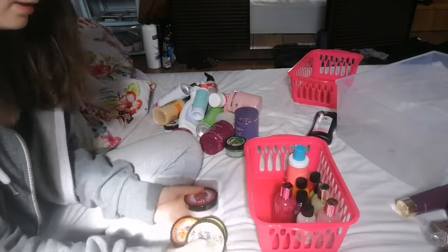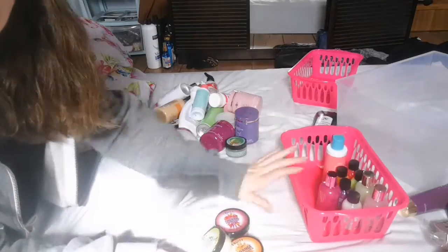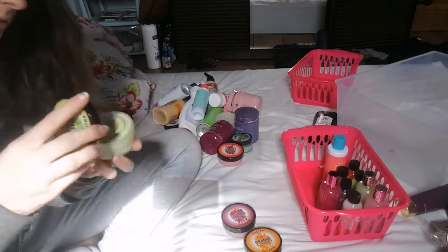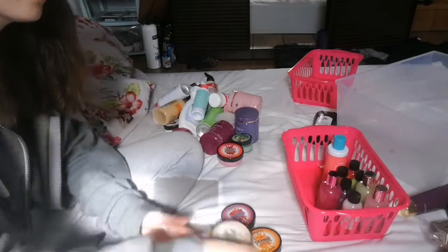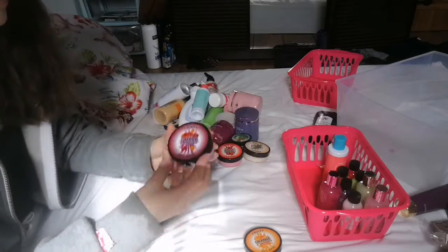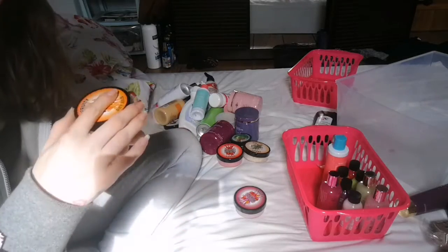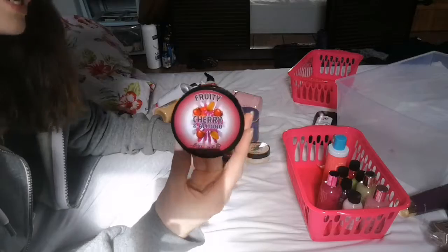I got these body scrubs in a set at Christmas. Depending on the smell, I'll keep or declutter them. The Strawberry and Raspberry one smells very nice, so I'll hang on to that. Lime and Ginger — it's quite a strong scent, so that one's going. Fruity Coconut smells like coconut, so we're fine with that one. Cherry and Almond smells quite nice, so I'll hang on to that. Orange and Satsuma smells incredible, so I'll be keeping that one too.